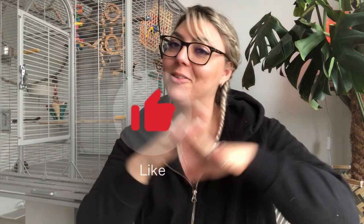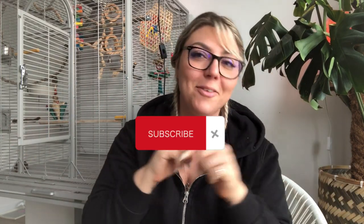That's it for today, guys. I hope you liked this video and that it was helpful. Don't forget to like, comment, and subscribe to the channel, and I'll see you in the next video.